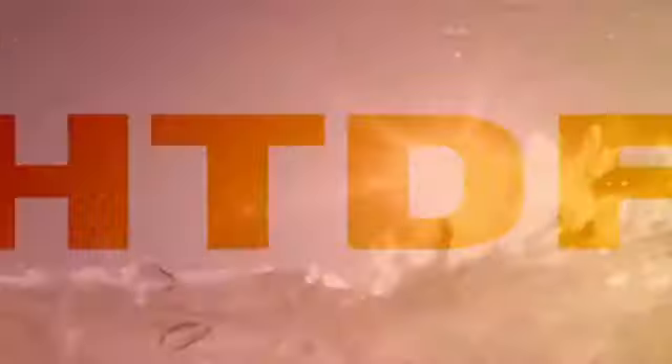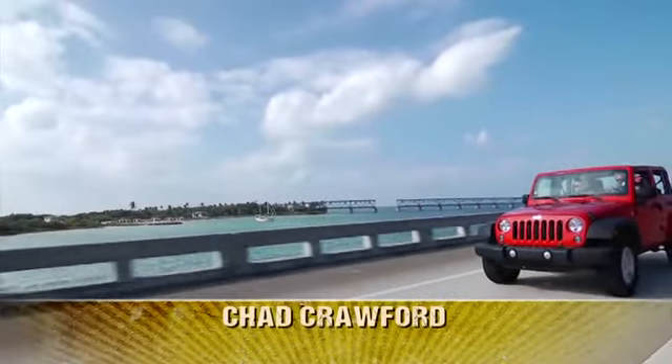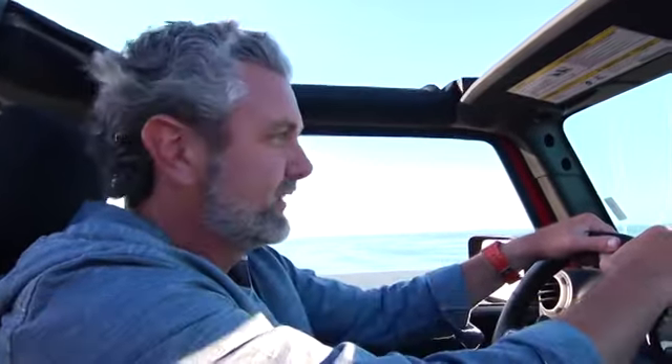This How To Do Florida segment is presented by Blizzit Florida. Today on the show, we head south on the overseas highway as we take you on the ultimate road trip, showing you how to do the Florida Keys.